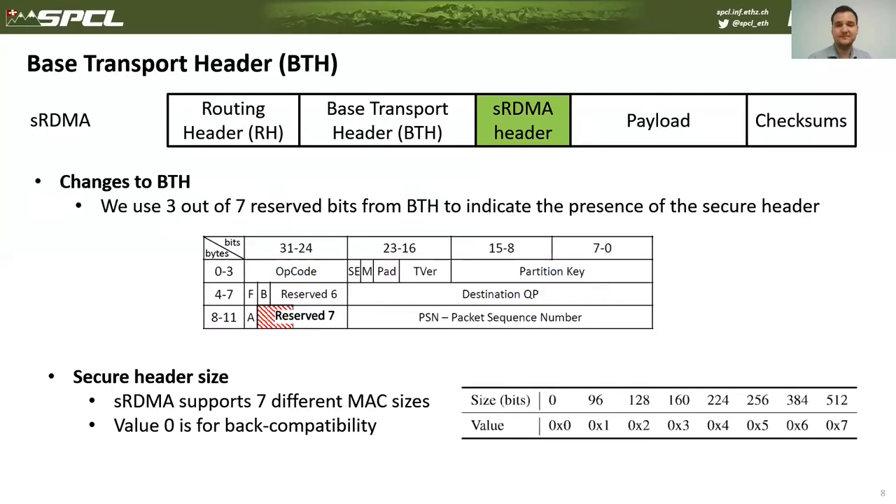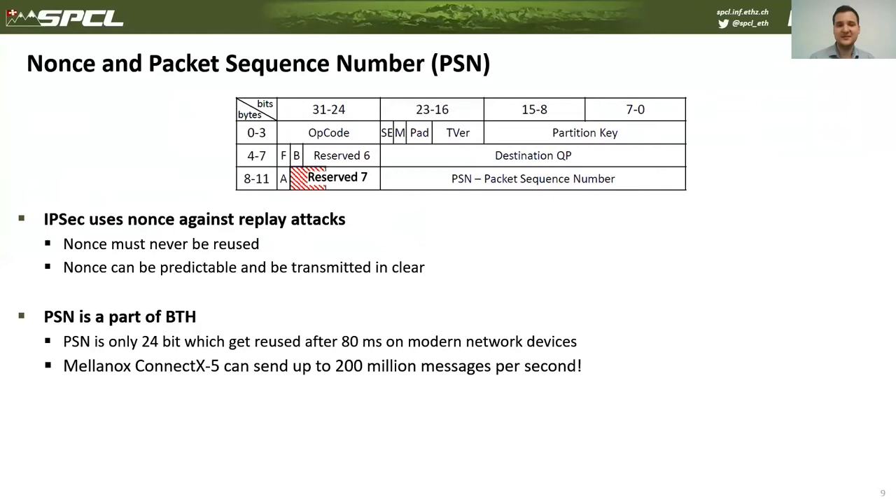The message authentication code varies from 96 bits to 512 bits. Another change required from the hardware relates to the packet sequence number. To provide protection against replay attacks, the protocol must ensure uniqueness of the MAC by including a unique value in its computation. IPsec currently uses just a packet sequence counter for that, so we decided to reuse the existing packet sequence number from InfiniBand architecture.